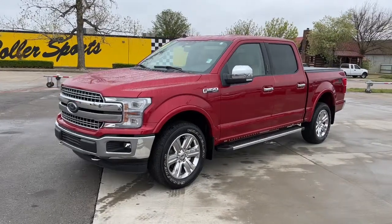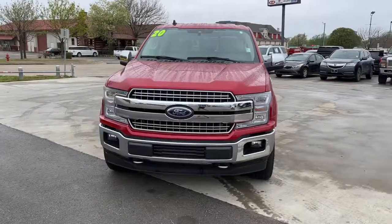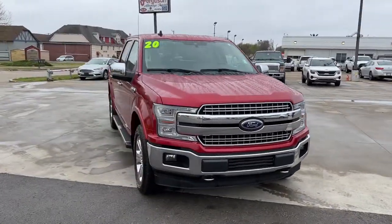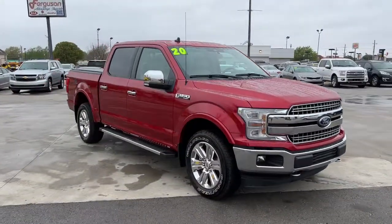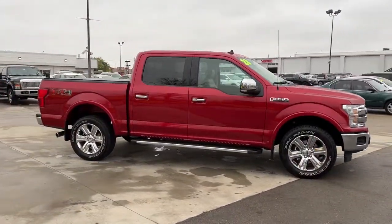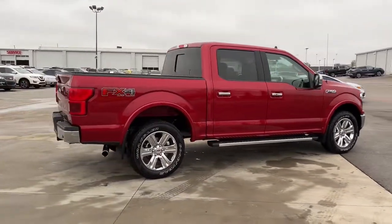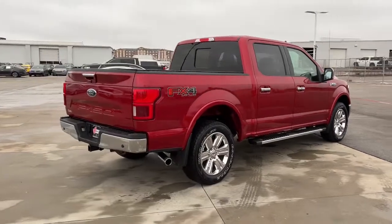Picture yourself in the 2020 Ford F-150. This rugged F-150 is ready for work, off-roading, or a little R&R. Military-grade aluminum alloy and high-strength steel give this full-size pickup the advantage of being both light and strong, so much so that it delivers class-leading towing and payload capabilities.